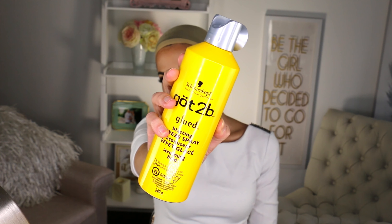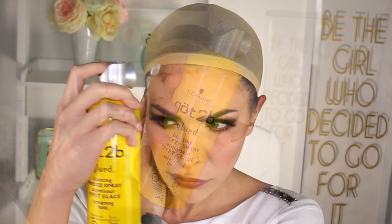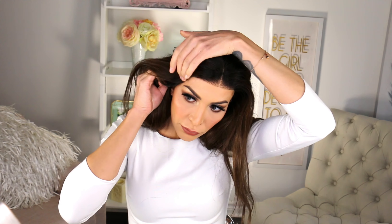Now you're going to grab your Got2b spray glue. This is an amazing trick to keep your wig staying on your head. You are going to spray your hairline with this hairspray — it's a super, super crazy strong hairspray. You're going to put your wig on and then make sure that all of your edges and your hairline are lining up really nicely with your natural hairline. Then push it into that Got2b spray, which is going to make the wig stick to your face and not move.